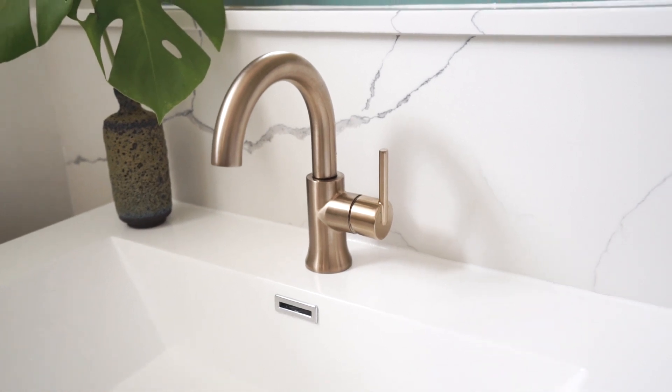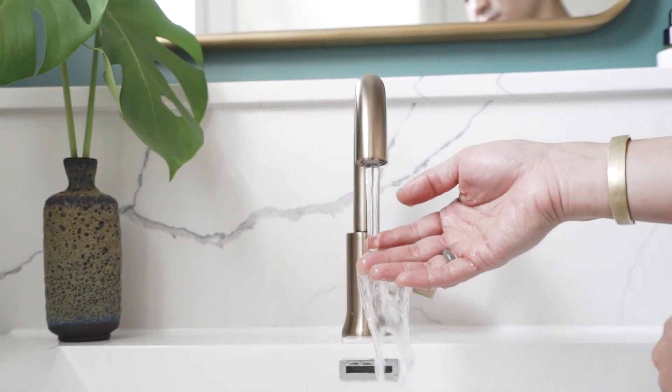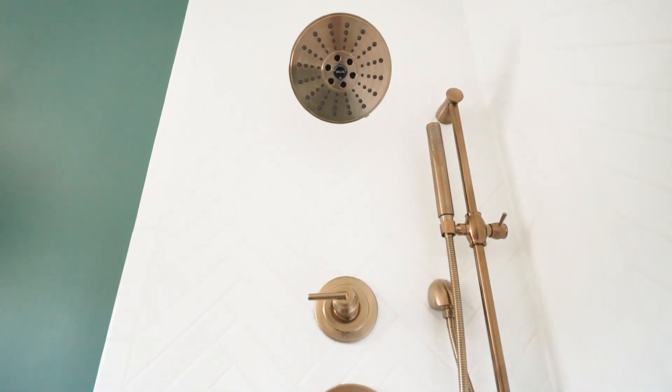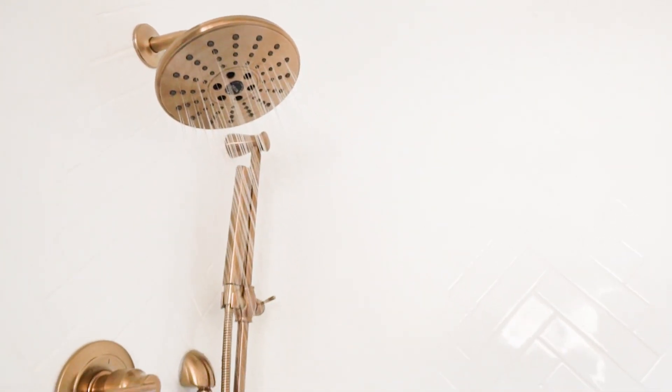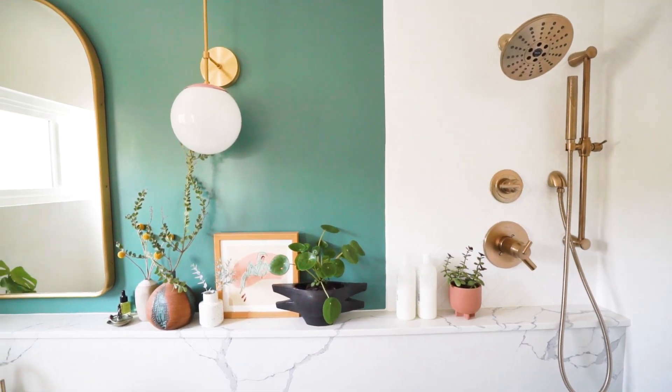I chose a high arc faucet from Delta because of its modern clean lines, and the arc softens up all the geometric patterns in the space. The shower head and hand shower from Delta adds such a timeless look to the bathroom, and the champagne bronze color adds so much warmth and elegance. You know I always love some bling. Now it feels like a space you want to dive into.